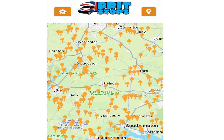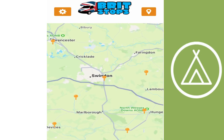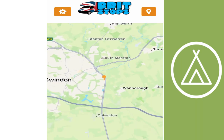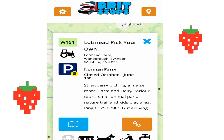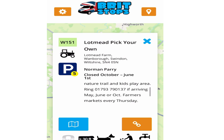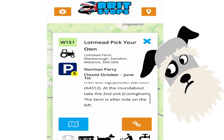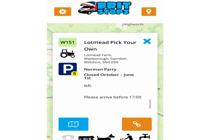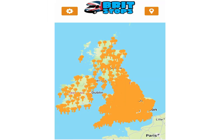Let's try a random one down in the Swindon area. This is a pick-your-own farm — the tractor icon denotes a farm. Parking for five motorhomes, dogs are welcome, and they've got a web page. Closed October to June, so it's a little bit seasonal, but it's an interesting point of interest.